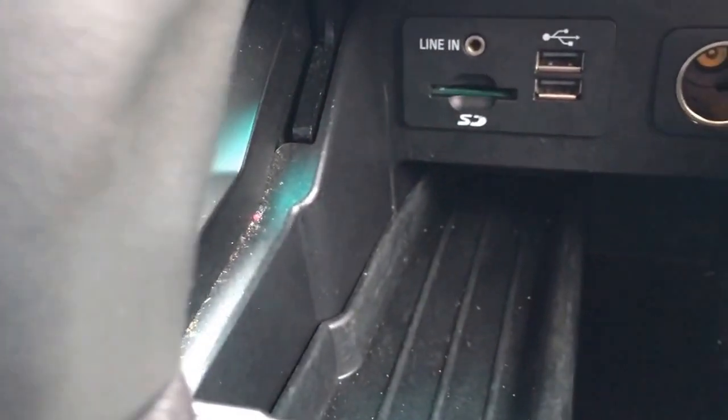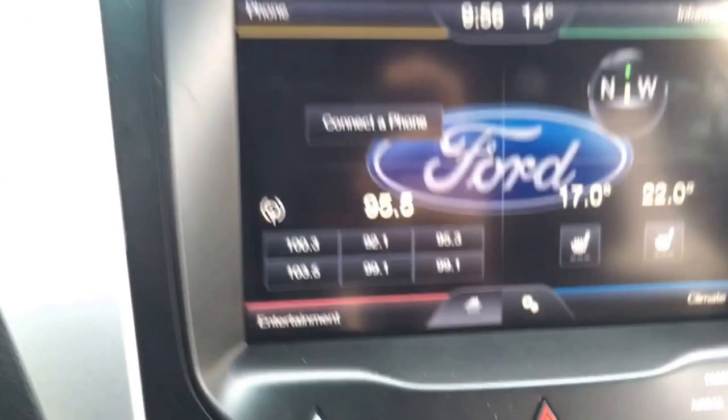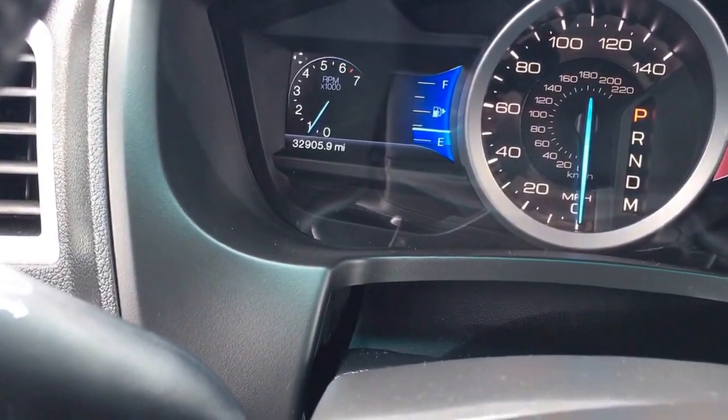Two USB ports, an SD card slot, and an auxiliary port. The vehicle only has 32,905 miles, quite a bit of bumper-to-bumper warranty as well as powertrain warranty, and you can see it's in excellent condition.